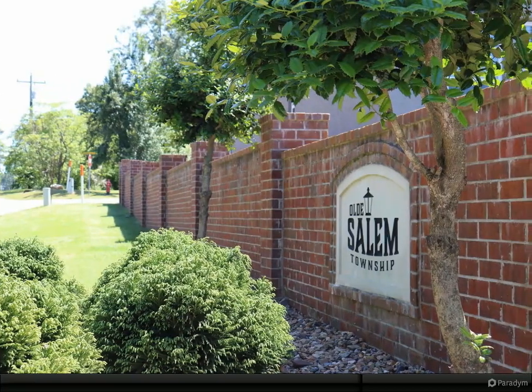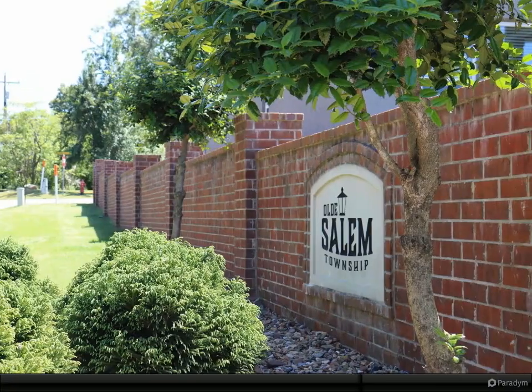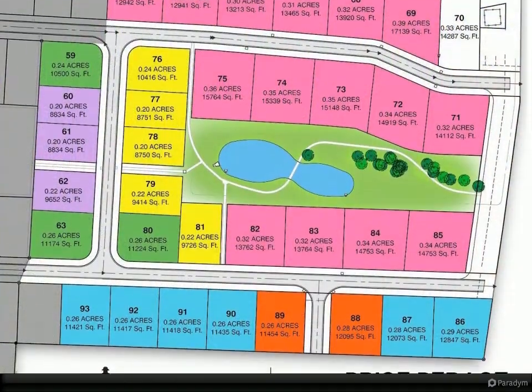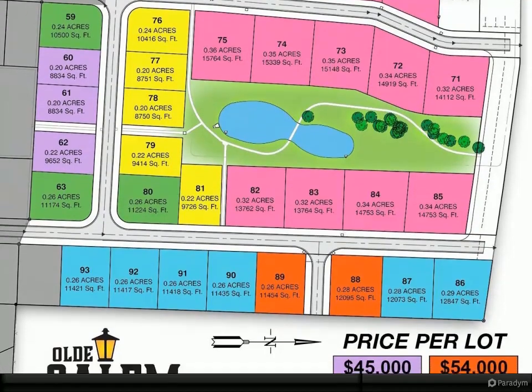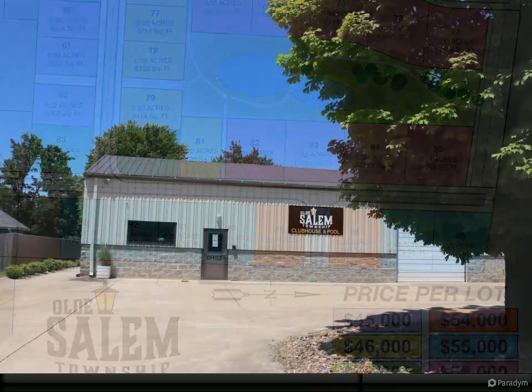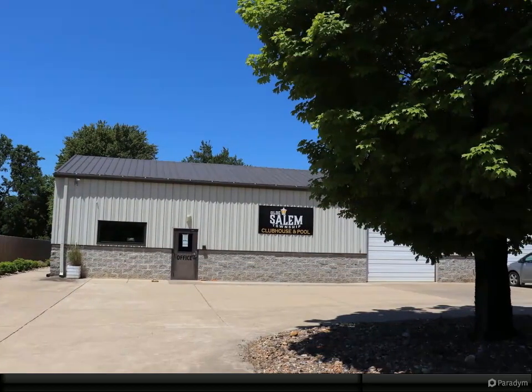Thank you for touring this home. Please contact me if you have any questions. This is the final phase of Old Salem Township — only 35 lots — and the neighborhood is complete. Great location with Bryant Schools and AT&T high-speed fiber internet.